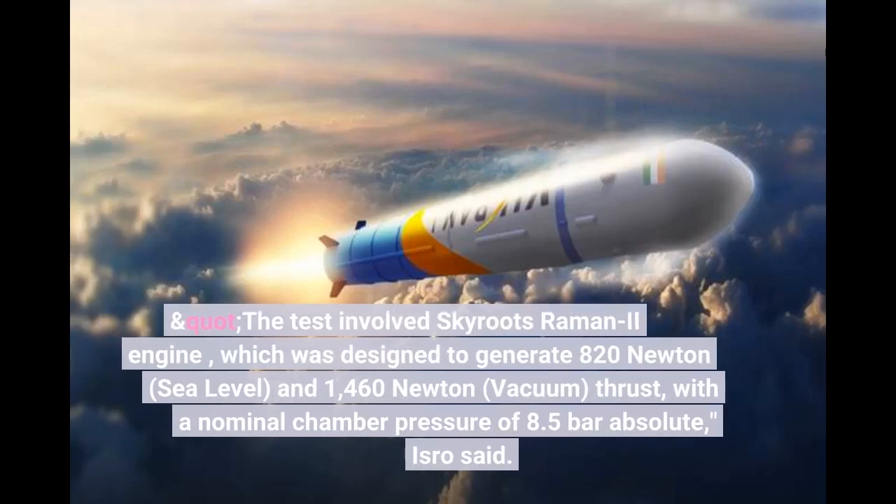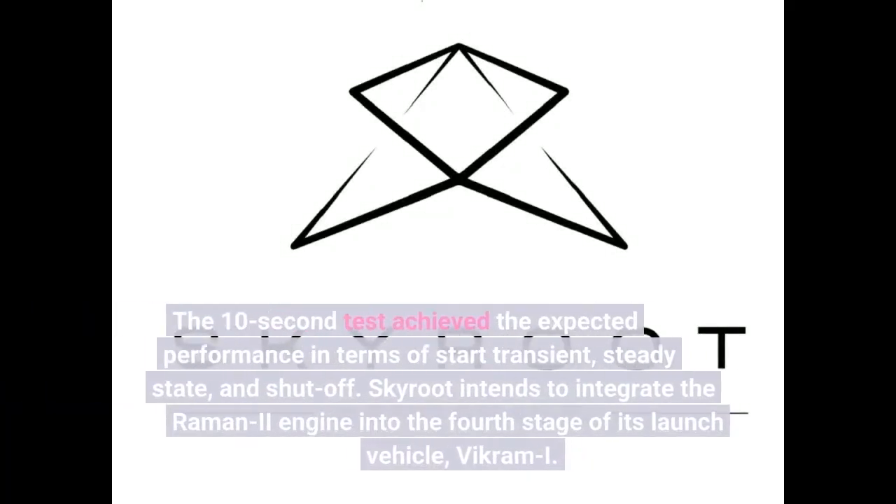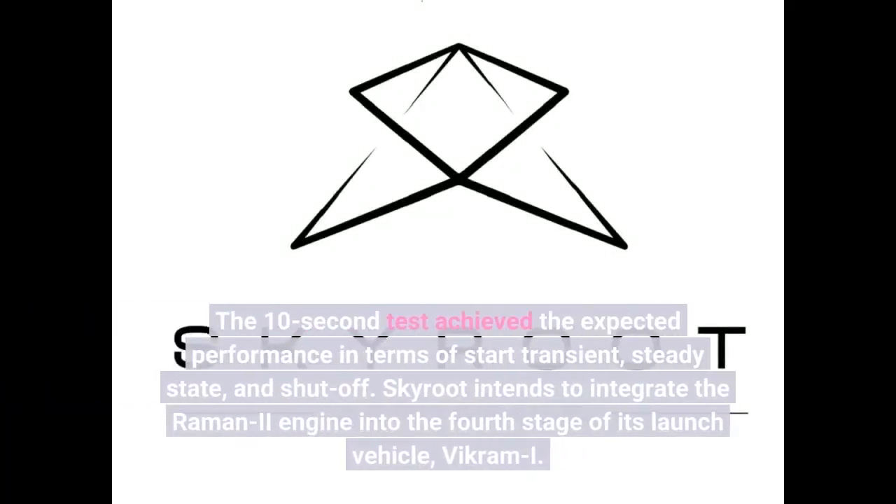The test involved Skyroot's Raman II engine, which was designed to generate 820N and 460N vacuum thrust, with a nominal chamber pressure of 8.5 bar absolute, ISRO said. The 10-second test achieved the expected performance in terms of start transient, steady state, and shutoff.